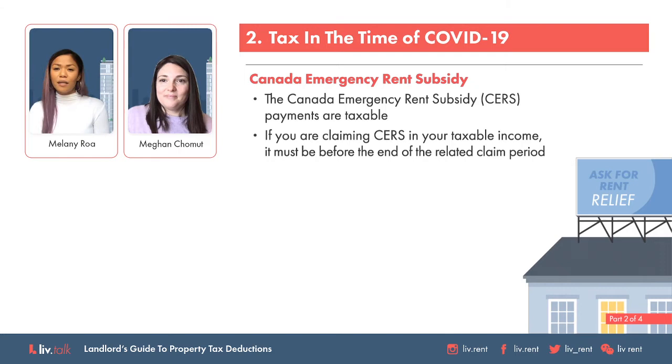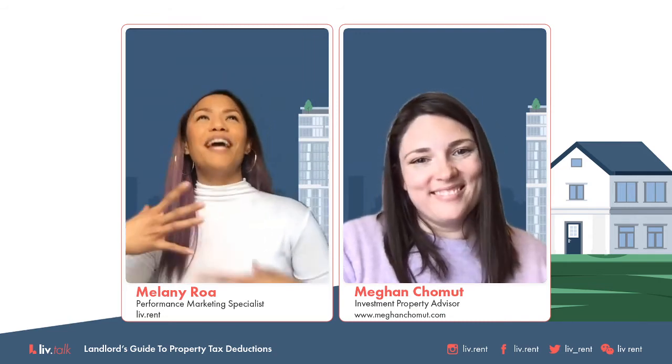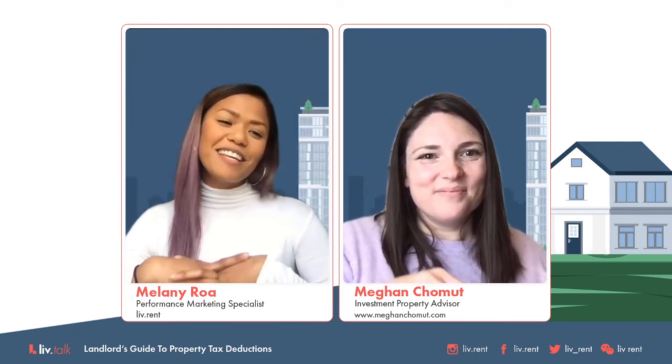Checking our second poll — how did COVID-19 impact rental payments received? 25% of the audience voted that their tenant and themselves worked out a repayment plan. And 57% of the audience voted that it did not impact any rental payments they received. That's some good news for the 57% of you.